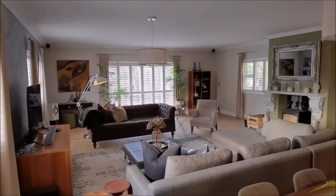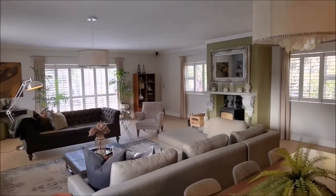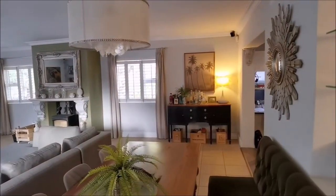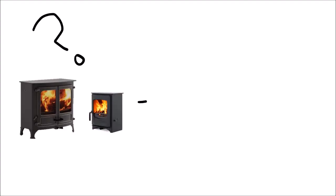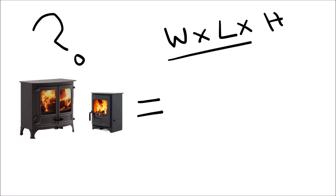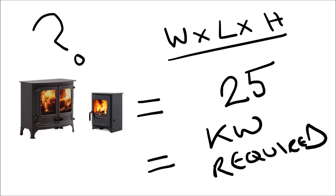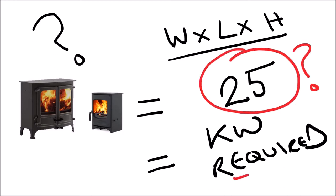One of the most common questions asked by people buying wood-burning stoves in South Africa is: what size stove do I need for my room space? It's not an easy question to answer. Most distributors in South Africa will use a calculation based on the size of your room, divide it by a factor — sometimes 25, sometimes another number depending on the local distributor — and arrive at a kilowatt requirement. But does that figure of 25 give us an accurate calculation?